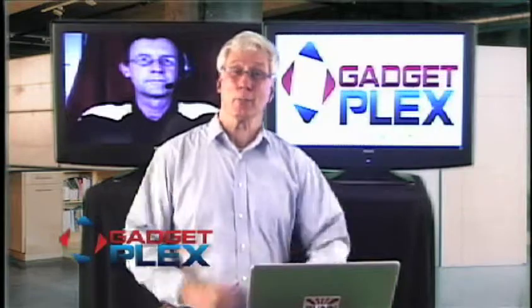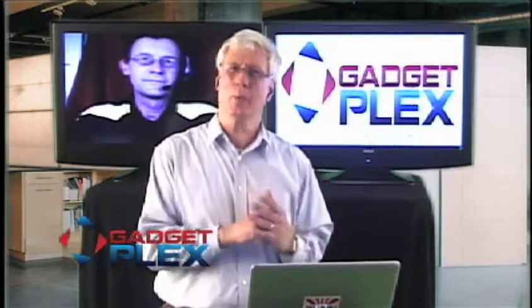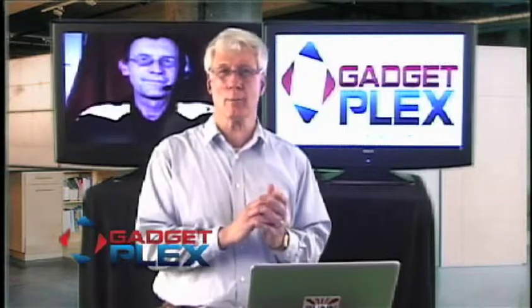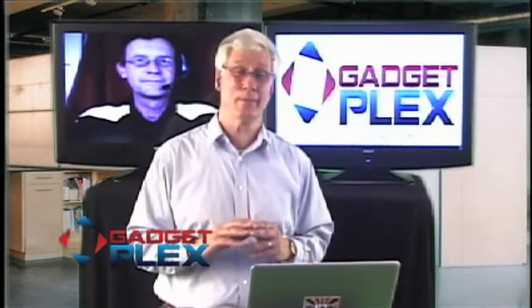Hey, we're back here on GadgetPlex. We're talking about a really interesting device that has security applications. It's called the iLog — E-Y-E-L-O-G. And Phil, what we just started to get into it. I had to break from that segment because I want to make sure that we looked at all the upside and characteristics of this device.